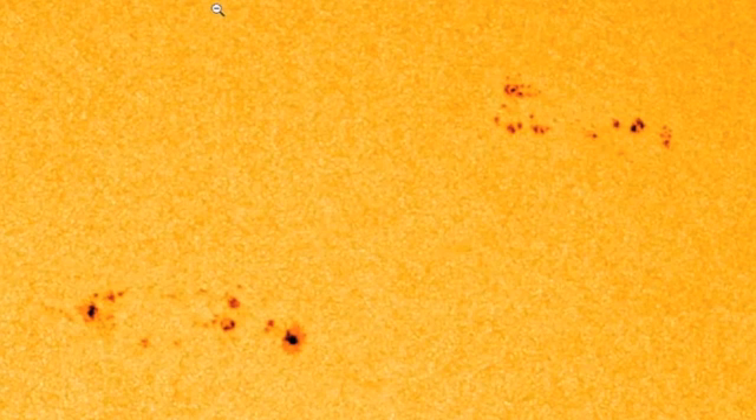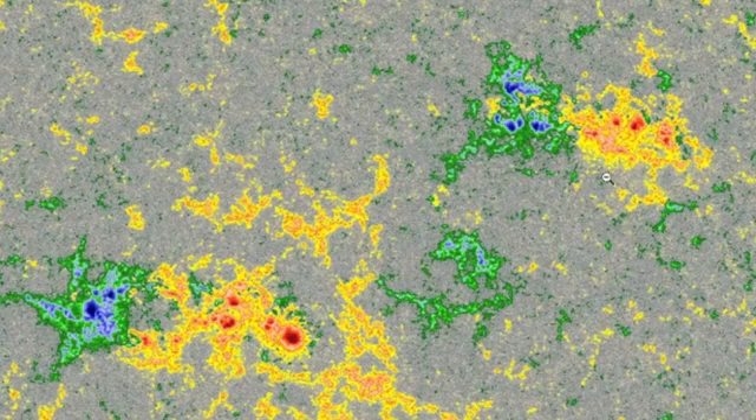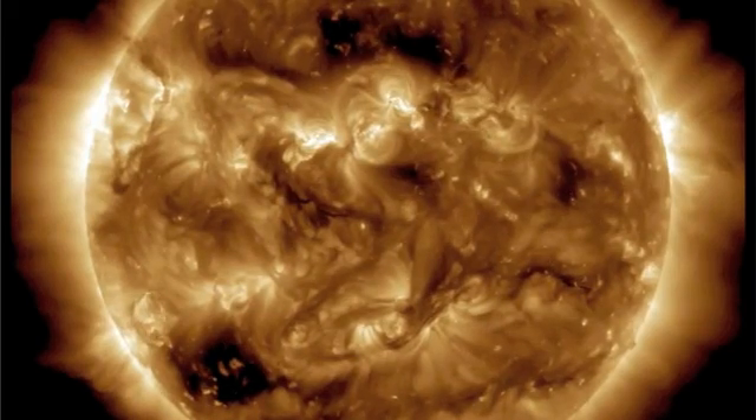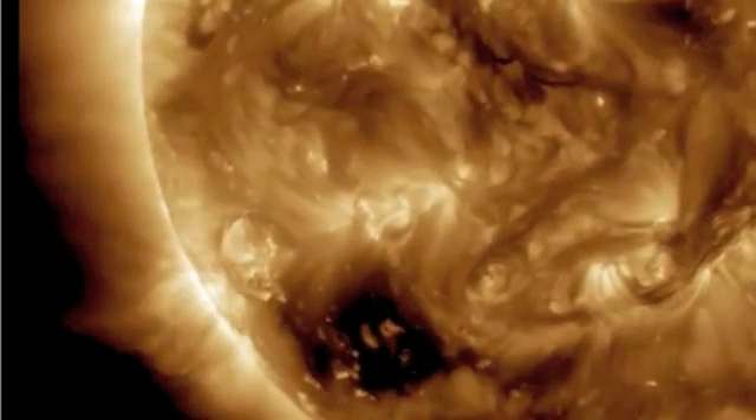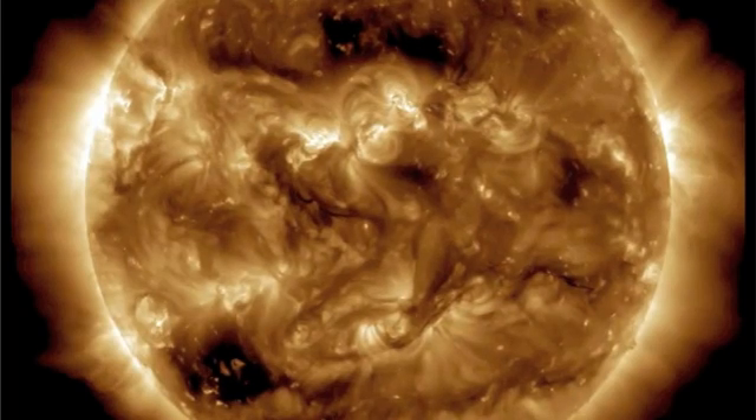If the active regions of focus look smaller than they did yesterday, they are — they went into decay right after the news and are losing danger. Had a little plasma filament pop off the southeastern limb, not coming at Earth. Got a coronal hole up north and down south.